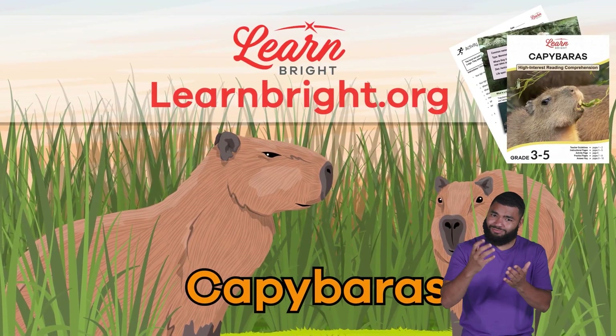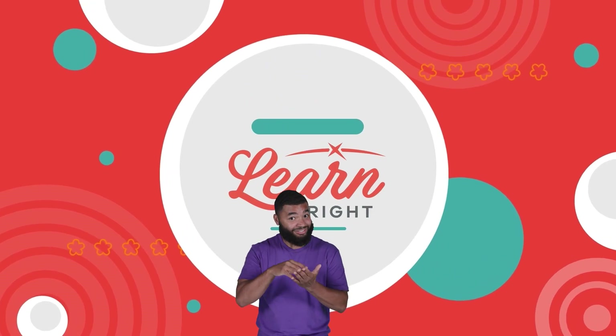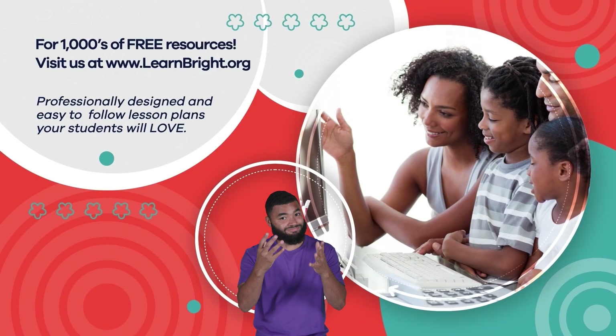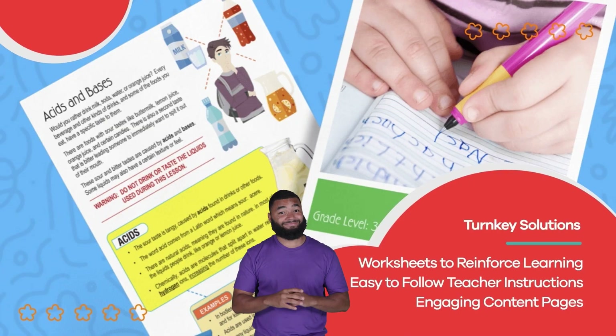If you enjoyed reading along with us today, remember to check out learnbright.org for even more lesson plans. Hope you had fun learning with us! Visit us at learnbright.org for thousands of free resources and turnkey solutions for teachers and homeschoolers.